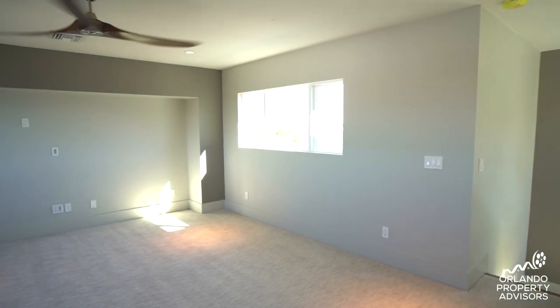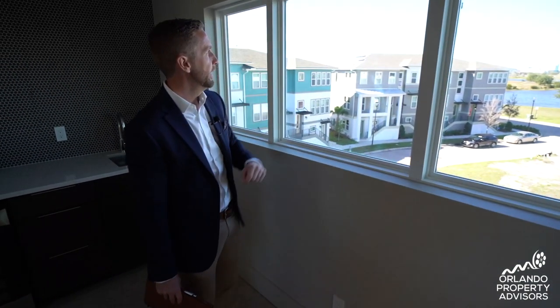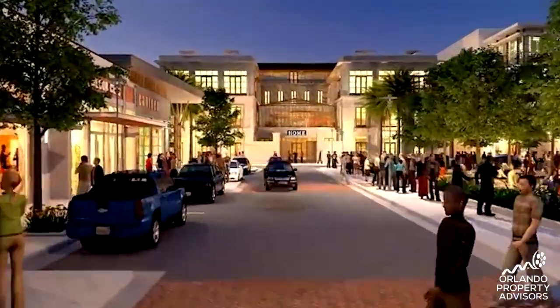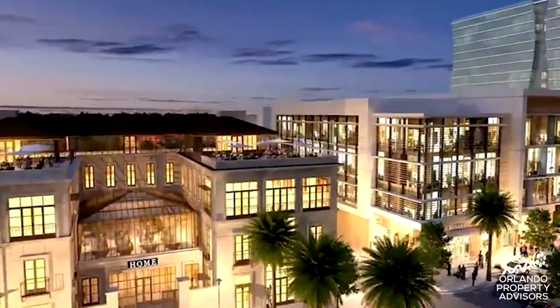This third floor is just bonus space, but you get picturesque views — you can see all the way to the town center where they're building the Wave Hotel, the movie theater, bowling alley, and of course Medical City, about a mile away. This goes back to the future value potential. Those more established areas like Winter Park, College Park, and downtown have more amenities right now, but if you build a custom home now in Lake Nona, in the next five to ten years when the area is more developed, you'll have that premium custom home with much more potential for value appreciation.